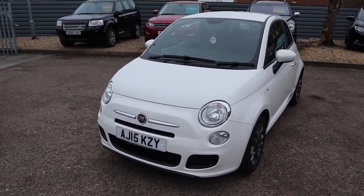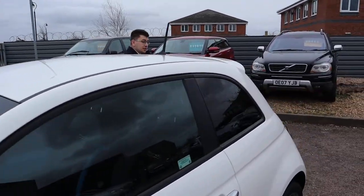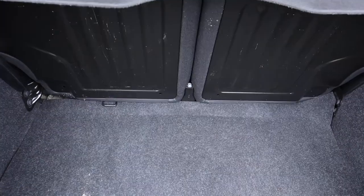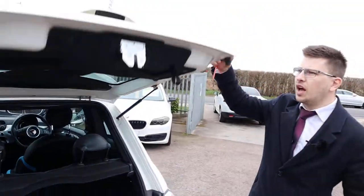Let's head to the back and work our way in. Despite the fact that it is a compact car, you still get a really good amount of boot space. Those rear seats can be folded down as well, giving you more space if needed. Very light boot.